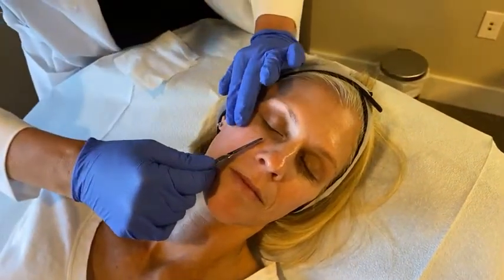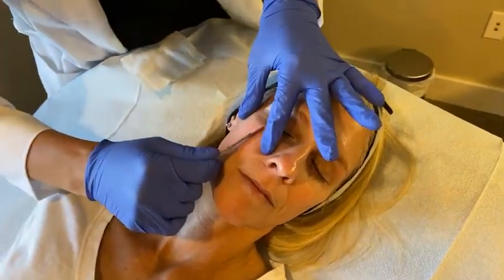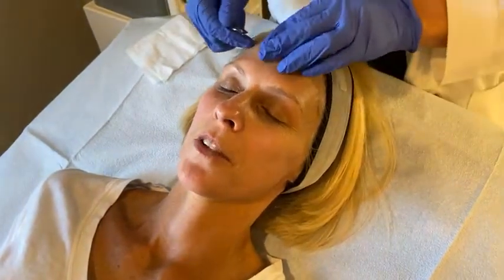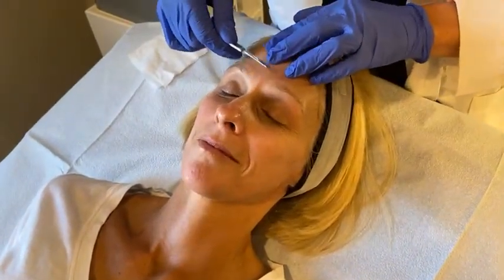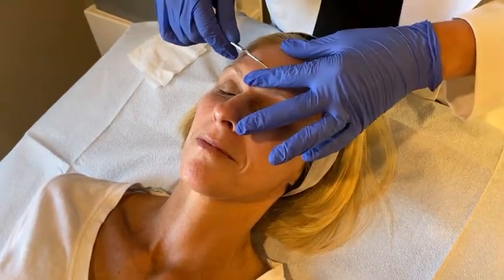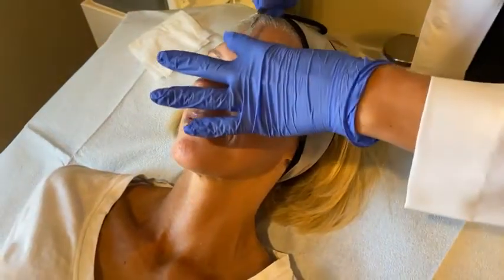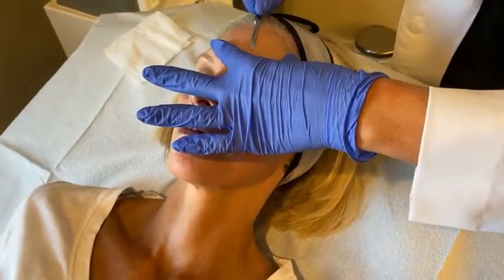It's also great to do before events. I have a lot of ladies that we do treatments before weddings, and there have been a lot of weddings lately with all the COVID cancellations. There's no downtime with this treatment.